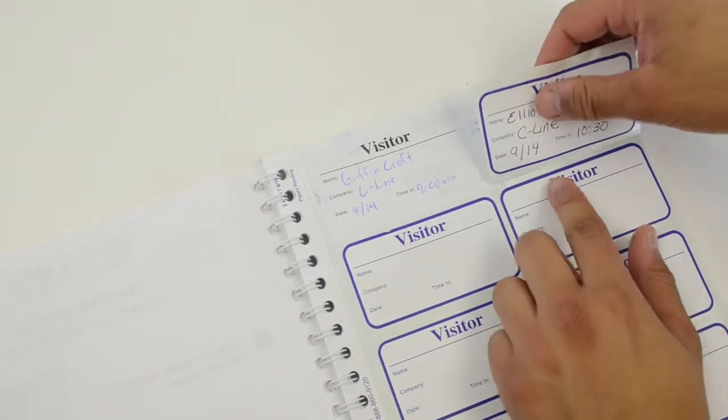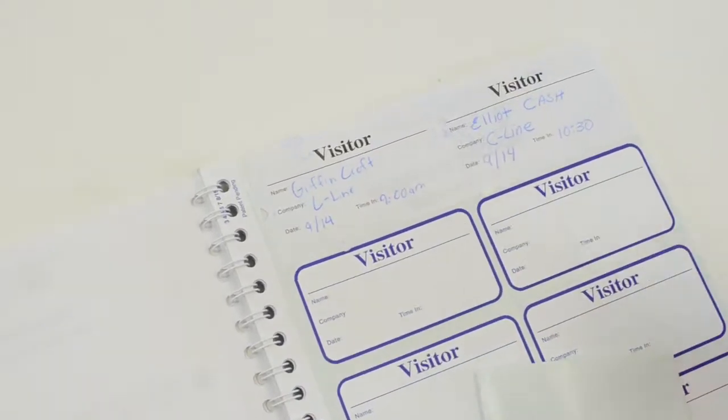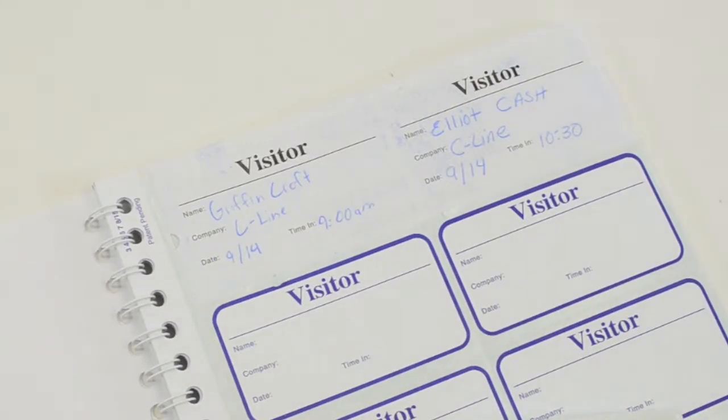Next, remove the peel and stick visitor badge from the logbook and apply to clothing, leaving behind a carbonless copy for future reference.